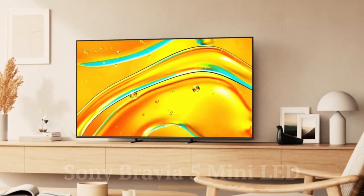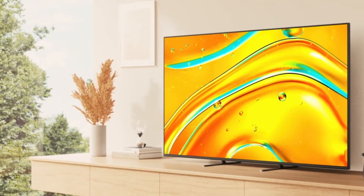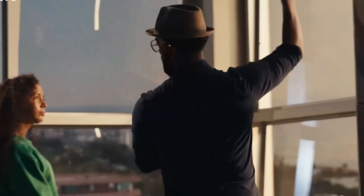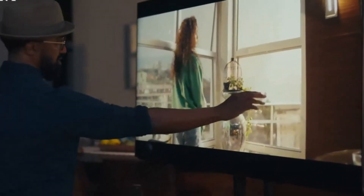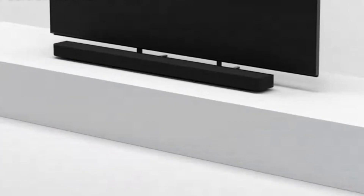The Sony Bravia 5 Mini LED is a remarkable television that takes full advantage of the latest display technology to offer an outstanding viewing experience. Mini LED technology uses much smaller LEDs to achieve a greater level of precision in brightness control, resulting in deep true blacks alongside bright highlights, delivering stunning contrast and vibrant color reproduction. The Bravia 5 features high peak brightness and impressive local dimming capabilities, which significantly improve HDR performance. Its 4K resolution ensures razor-sharp image clarity, paired with Sony's proprietary Cognitive Processor XR, which enhances overall image quality by analyzing content and optimizing it for more lifelike visuals.